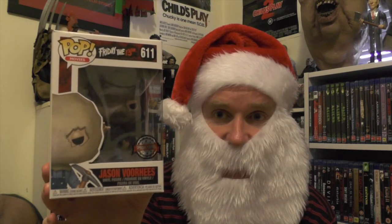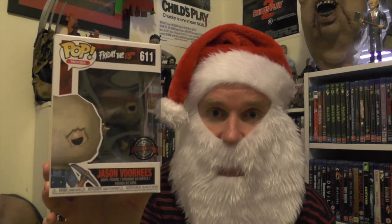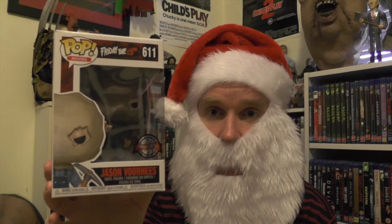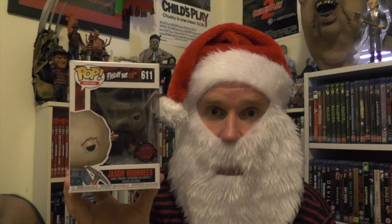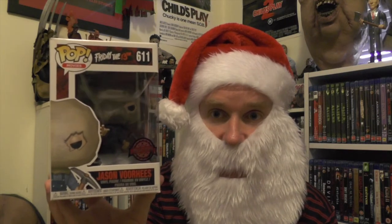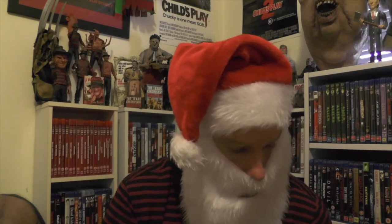Now we'll get on to the figurines. First up for the figurines, I'll show the Funko Pops first. We have the Friday the 13th Part 2 Jason sack head variant — this is a special edition. I'm not entirely sure how limited this particular Pop is; it has been around for a while, but I'm glad to have received this one before it gets vaulted. This one is number 611.